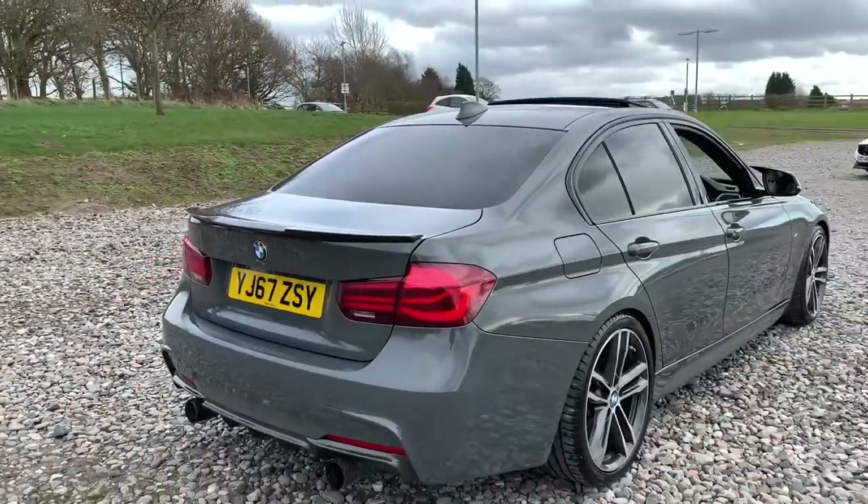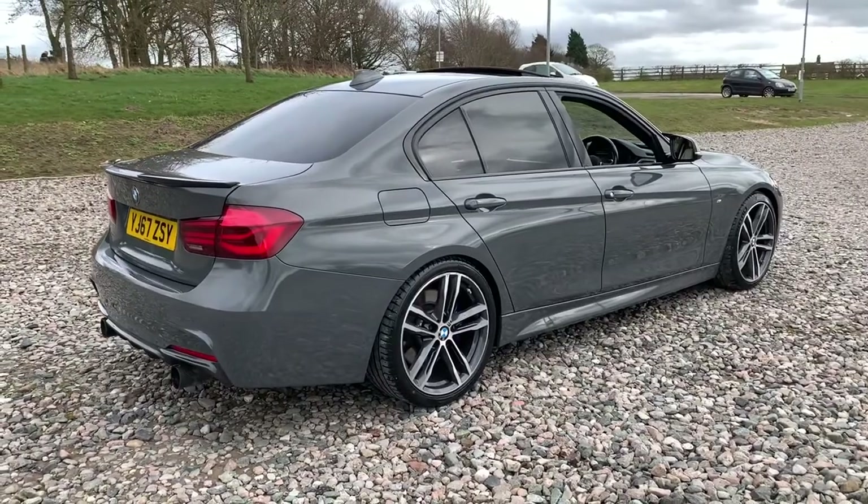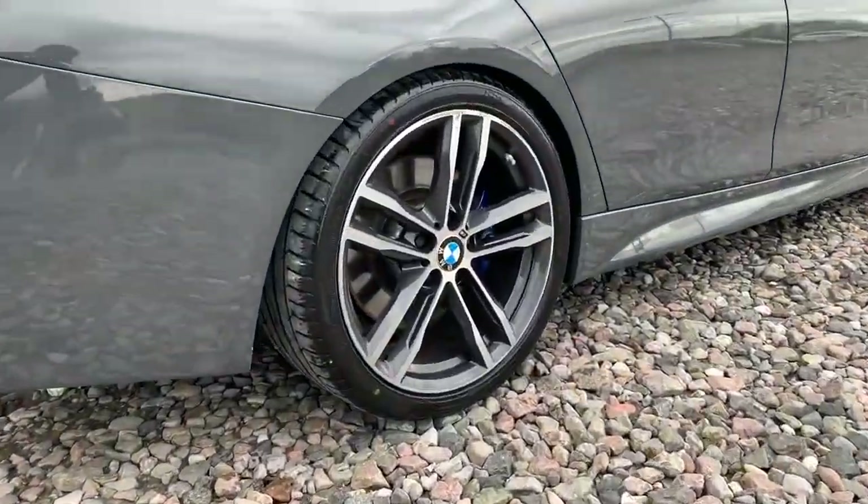This vehicle is free from any major marks, dents or scratches and does look superb from every angle. There's a look at another alloy wheel.